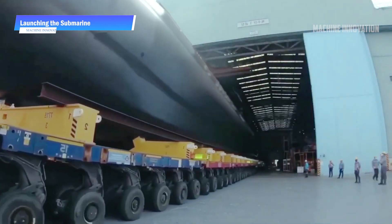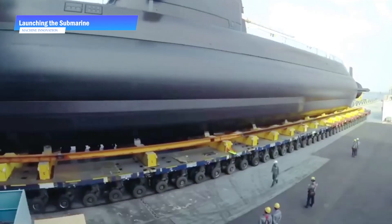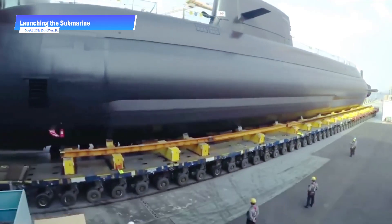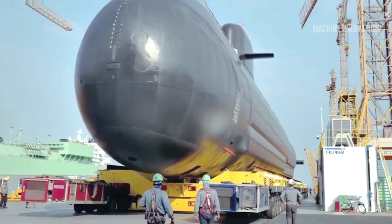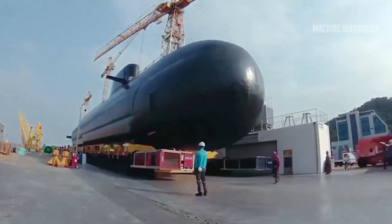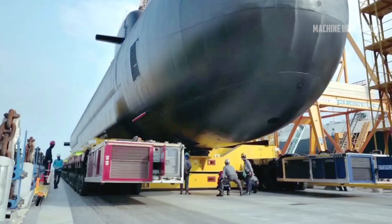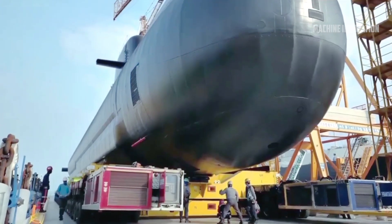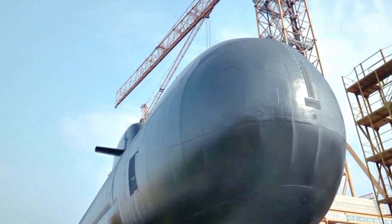The final stage of submarine construction is the launch. Once the hull is fully assembled and all internal systems have been installed and tested, the submarine is moved from the assembly hall to the dry dock using a series of lifts and tracks. Once there, it is secured onto a dry dock barge or placed into a canal, depending on the plant's infrastructure.